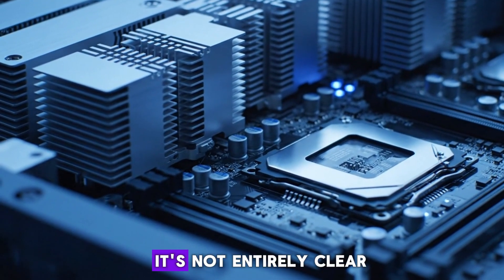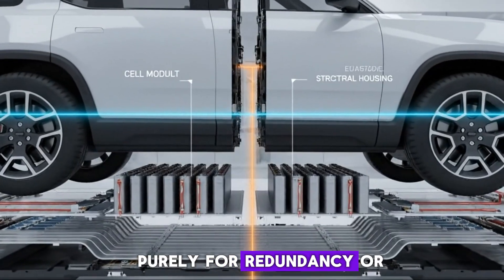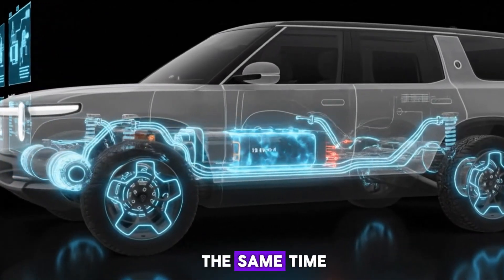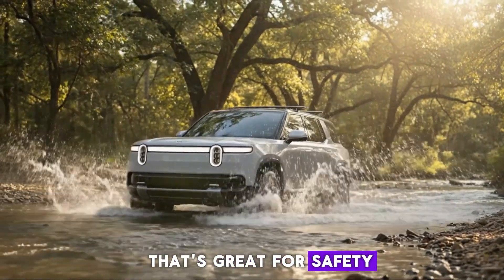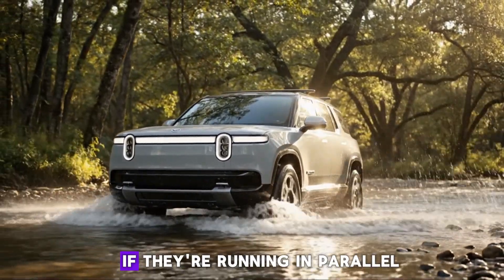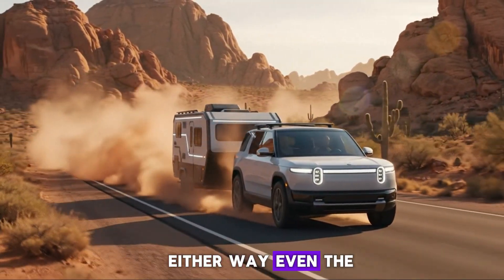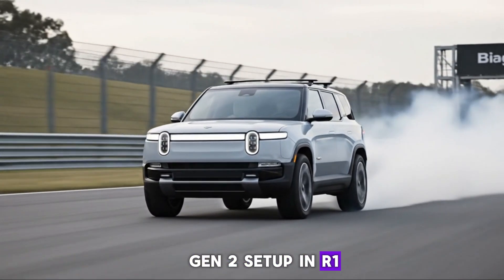There's an important nuance here. It's not entirely clear whether Rivian plans to use those two chips purely for redundancy or for parallel processing. If they're running in a redundant configuration, both chips are doing the same work at the same time, ready to take over instantly if one fails — great for safety, but effectively using 800 TOPS at any given moment. If they're running in parallel, you unlock the full 1,600 TOPS but sacrifice some redundancy. Either way, even the conservative scenario delivers more raw AI compute than the current Gen 2 setup in R1.